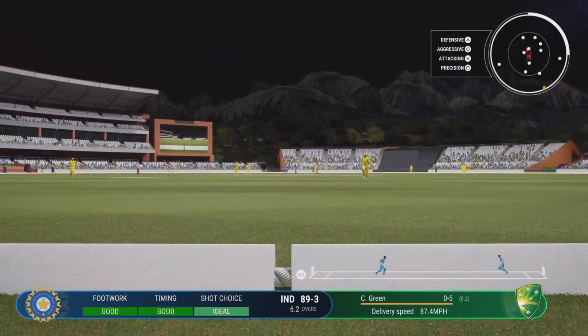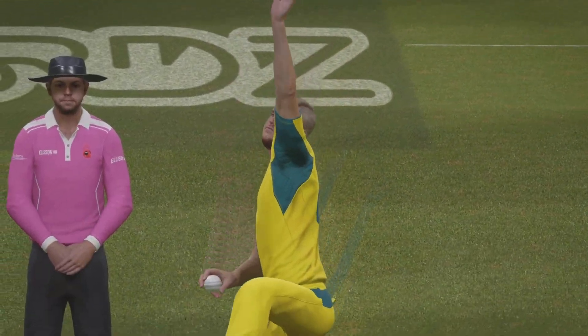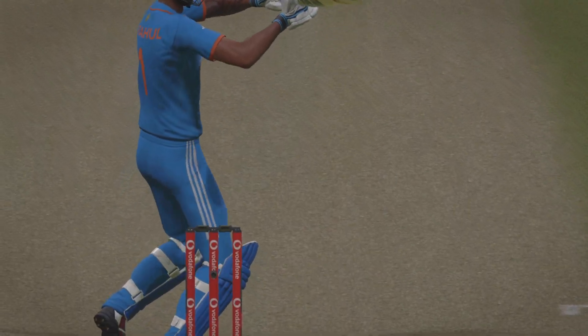Great shot, just square of backward point — that might just make it. The gap was left open for them and they were happy to oblige. Picked it early, got into position well, and punched it to the boundary.